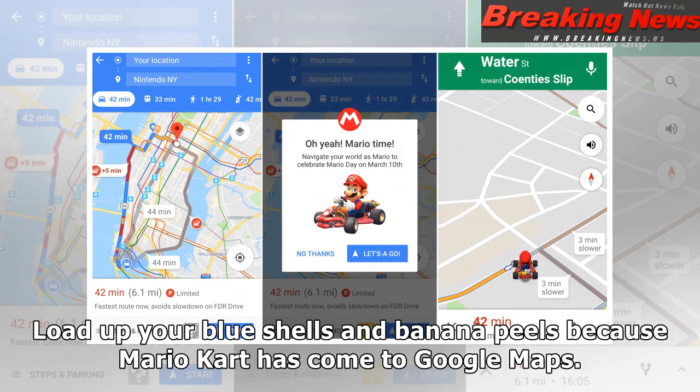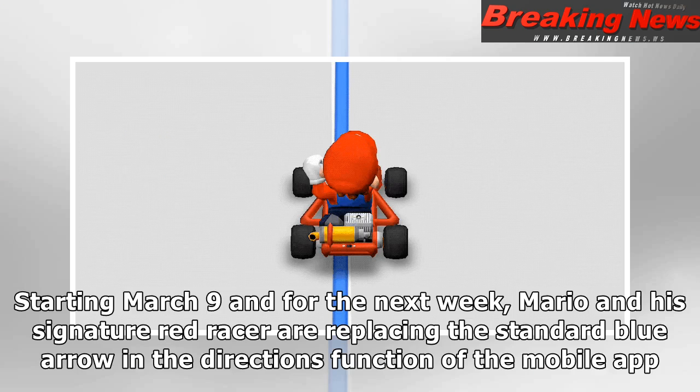Load up your blue shells and banana peels because Mario Kart has come to Google Maps. Starting March 9 and for the next week, Mario and his signature red racer are replacing the standard blue arrow in the directions function of the mobile app.